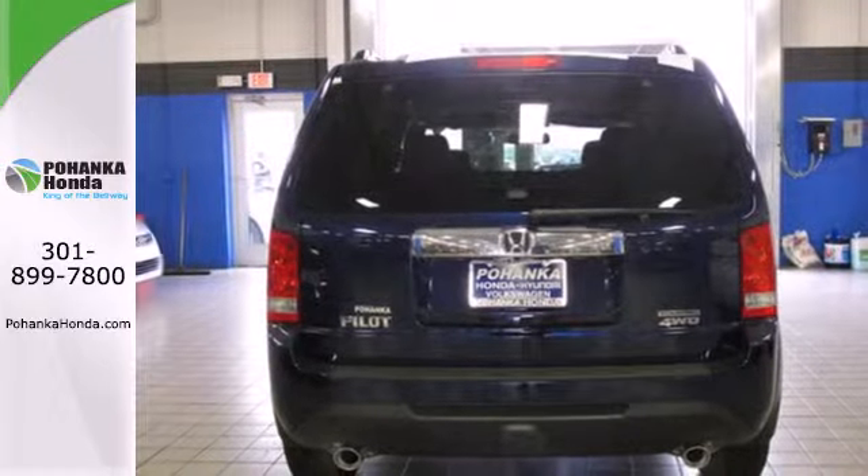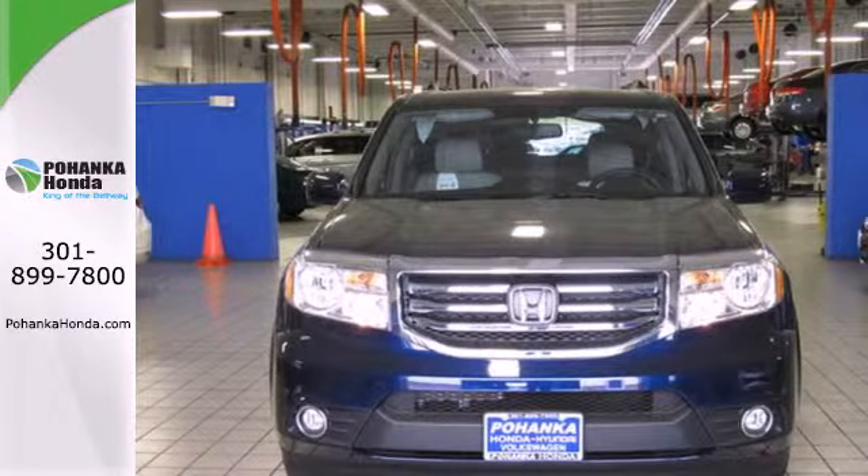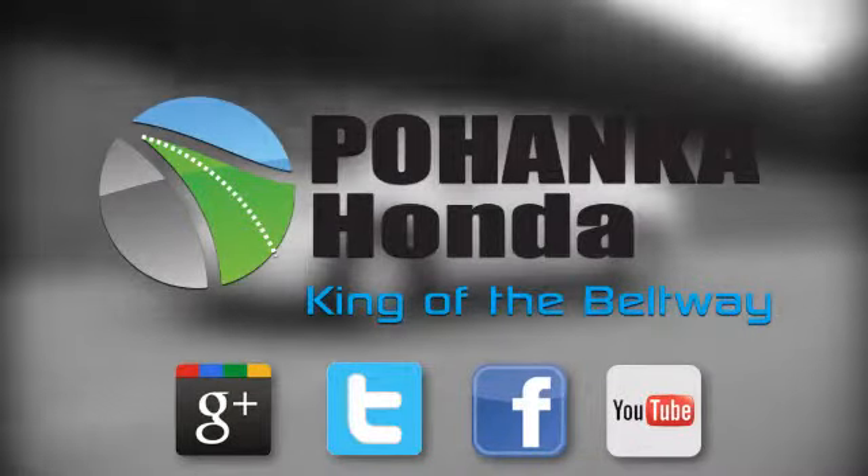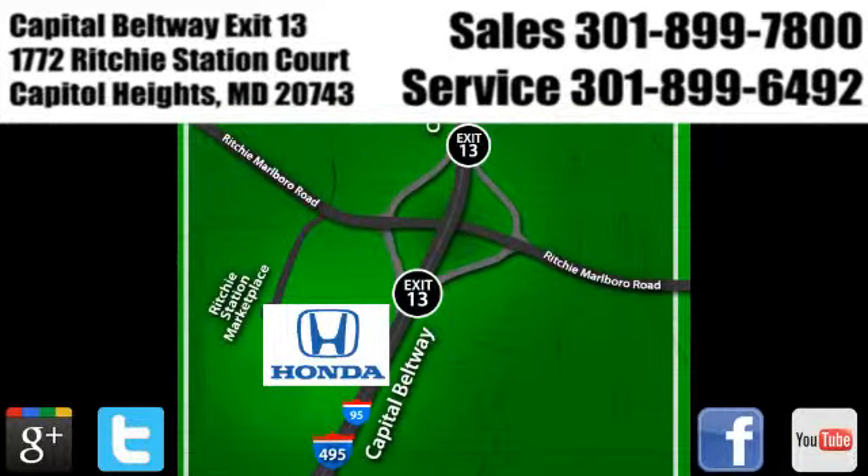This hard-working SUV has character. Come see it for yourself today. Visit Pohenka Honda, King of the Beltway, today. We're conveniently located on the Capitol Beltway at Exit 13, 1772 Ritchie Station Court in Capitol Heights, Maryland.